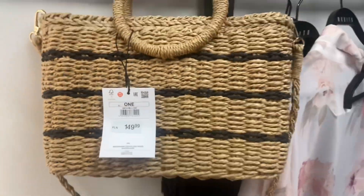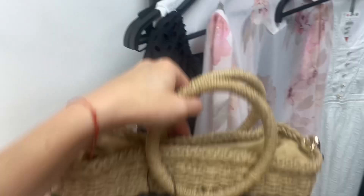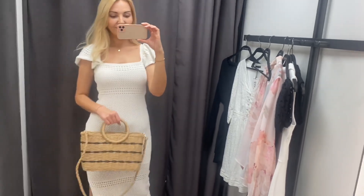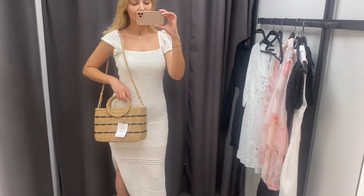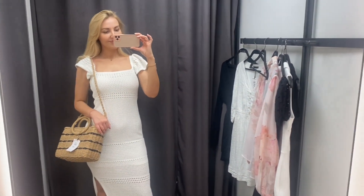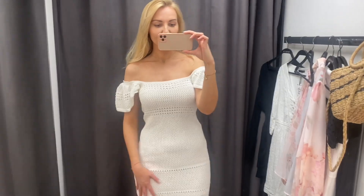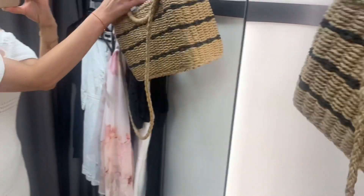Ten koszyczek, jak widzicie, 149 zł. Myślę, że cena bardzo fajna. W środku ma taki materiał i ściągany jest na sznurek. Super. I jak ktoś nie lubi nosić do ręki, to on ma też taki dłuższy paseczek. Bardzo fajny. Jeszcze raz Wam pokażę z tą sukienką — zawieszony na ramieniu. Uważam, że też bardzo fajnie. Bardzo mi się podoba ten zestaw. Jak któraś z Was lubi, to można te rękawki też opuścić. Ta sukienka jest naprawdę super jakościowo. Wygląda na porządną. No i z tym koszyczkiem ekstra.